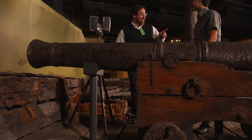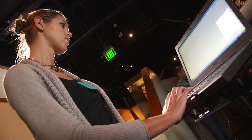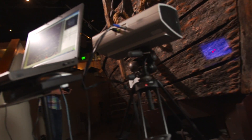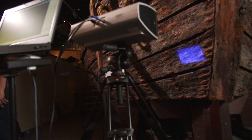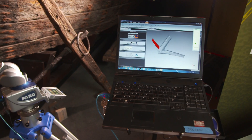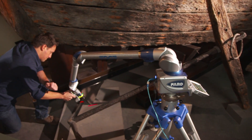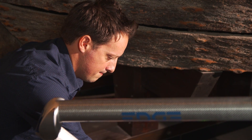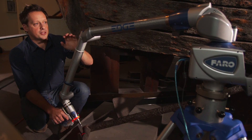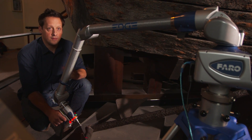We're using a variety of 3D scanning tools — some long-range capturing the boat in its entirety at medium resolution, and other very high-resolution tools to capture some of the smaller bits of interest. The laser arm scanner has very accurate encoders in each joint, and those encoders can tell the computer the exact position of the laser beam in real time.